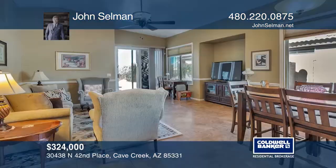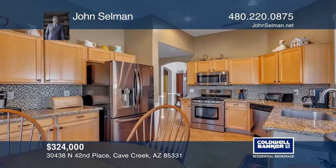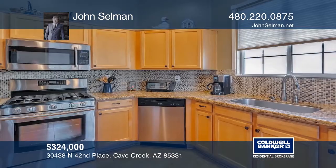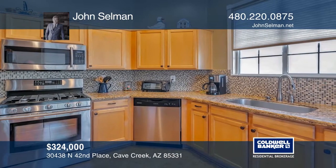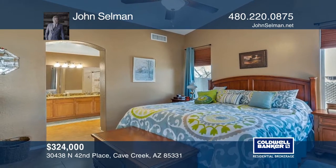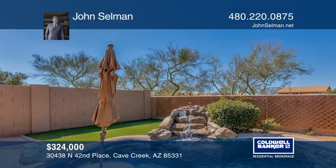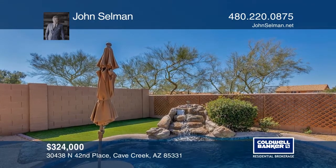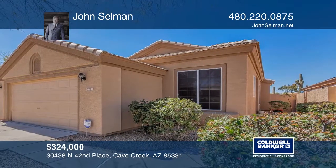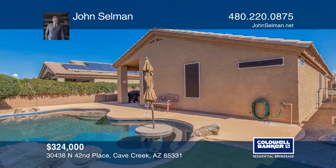This beautifully updated, move-in-ready three-bedroom, two-bath home is located in Tatum Ranch. The kitchen offers granite countertops, stainless steel appliances, and a breakfast area. The master suite features a walk-in closet, granite counters, double sinks, and a walk-in shower. Out back, you'll find a beautifully designed pool with in-pool seating so you can lounge or dine in the cool water, plus a synthetic grassy play area. It's close to shopping, parks, and the 101 freeway. John Selman would love to tell you more.